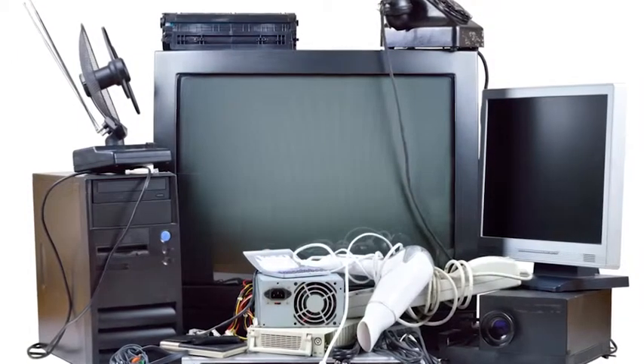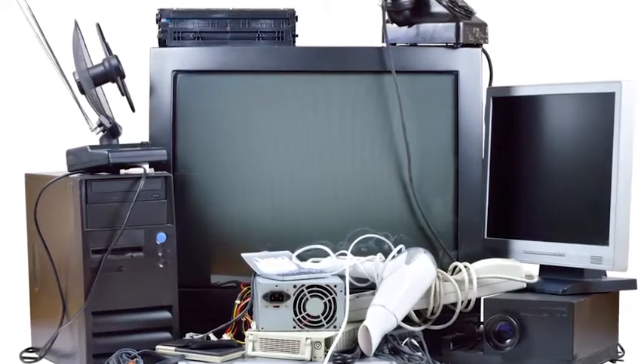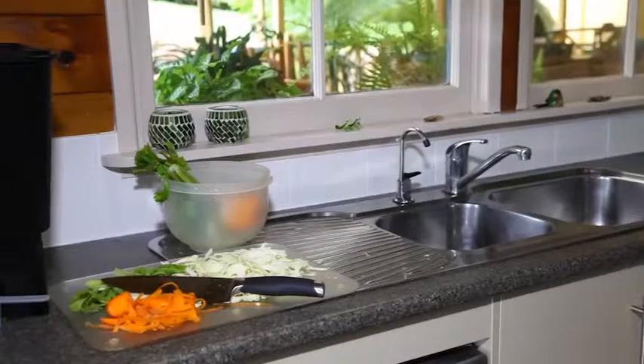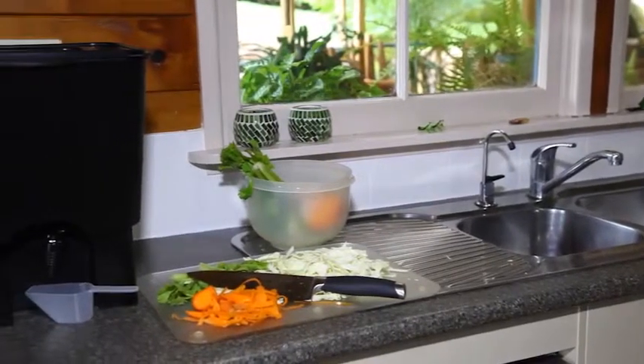You should also consider your electronic waste. There are options to recycle computers, mobile phones, batteries and printer cartridges.